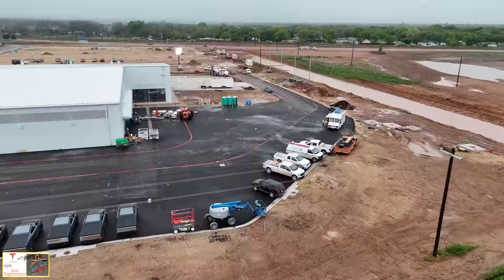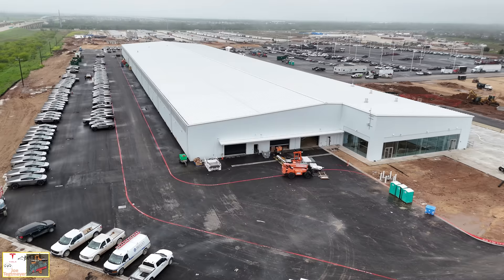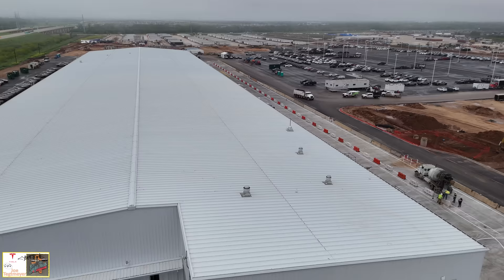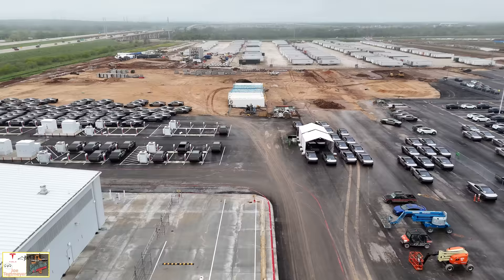As I continue to maneuver to the north end of the end of line facility, I wanted to show you how the work continues with that glassed-in area, which is a cafeteria, and also some of those roll-up doors, with the Cybertrucks on the left and the outbound lot on the upper right. I'm going to fly up over the end of line facility and the test track — a good view of that as we fly towards the south and across all of these Cybertrucks again. Let's go take a look at the Boring Tunnel, where there are some developments today.